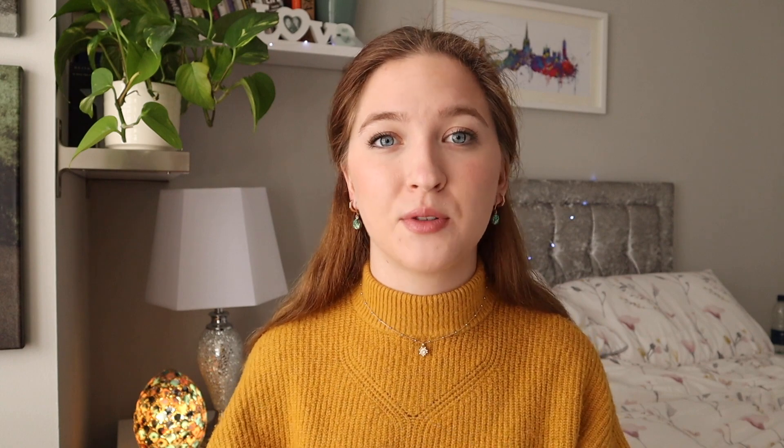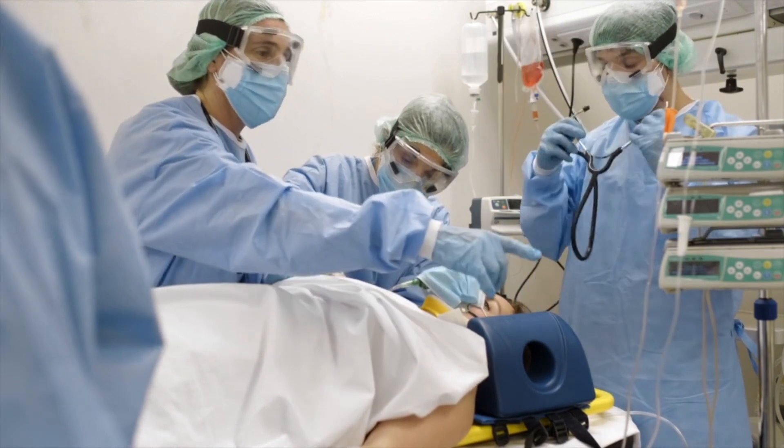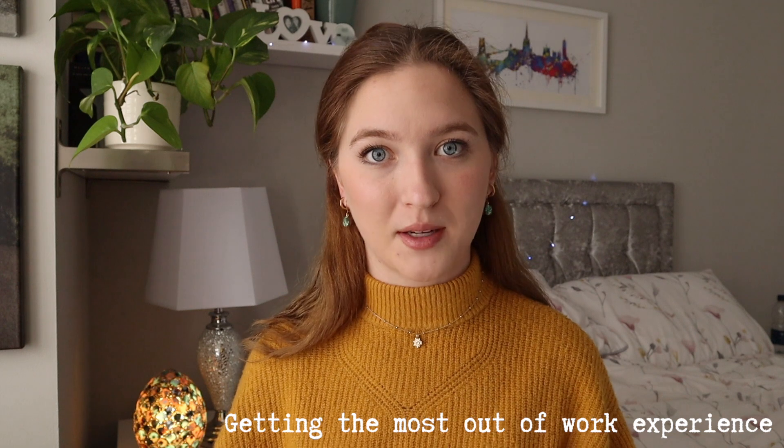If you're new to the medical school application process, work experience is a really significant part of your application. It's something you write about at length in your personal statement and talk about in your interviews. Undertaking good quality work experience lets admissions tutors know that you have a realistic insight into what a career in medicine entails and that you have the qualities of a good doctor. But you can have the most amazing opportunity and if you're not reflecting on it and utilising it, it's going to be pointless. Today I'm going to be talking about how to get the most out of your work experience.